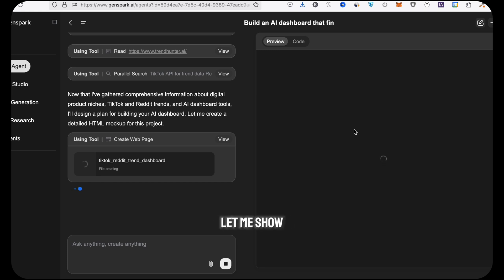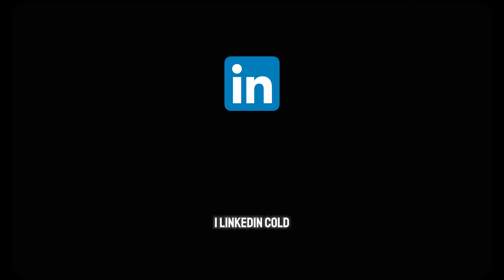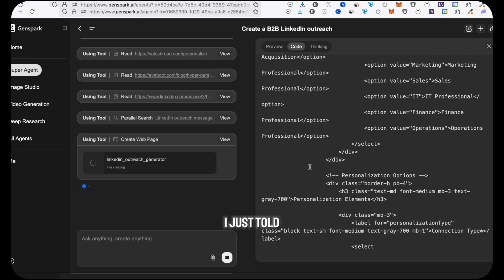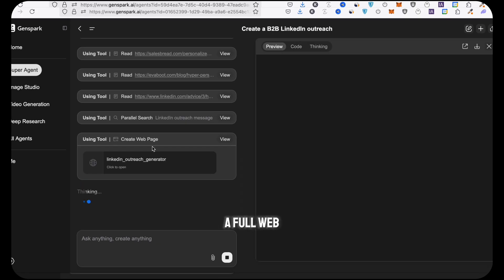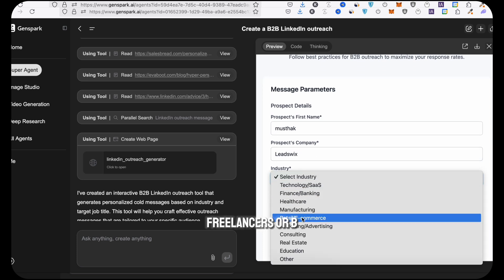Let me show you what I built. First thing: a LinkedIn cold outreach tool. I told it to create a tool that writes cold DMs for different job titles and industries. It gave me a full web app — you just enter the job title, your offer, tone of voice, and boom, it writes the message for you. Casual, funny, or serious. Super useful for freelancers or B2B teams.